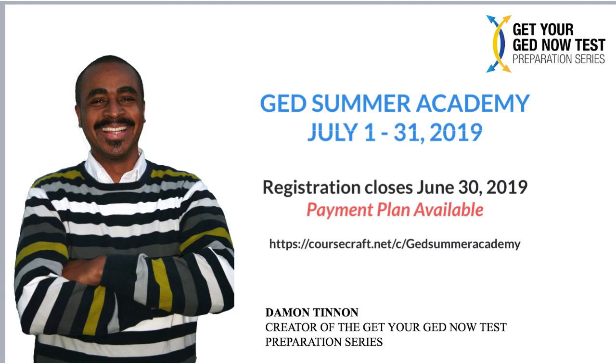We just did a GED math boot camp earlier this month in June, and we're already having students give reports. I'm going to be sharing those videos soon here on YouTube. People are getting their questions answered, getting specifically what they need to study, and they're passing the test.